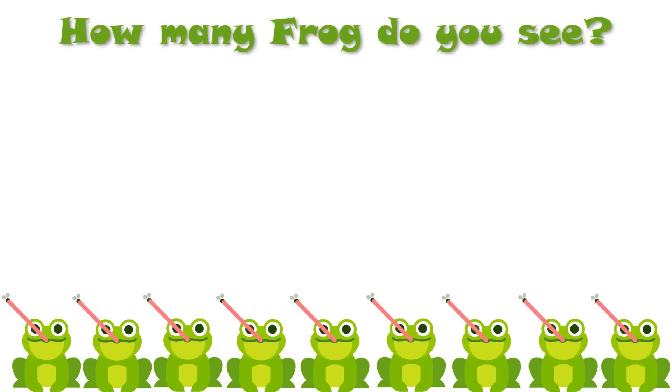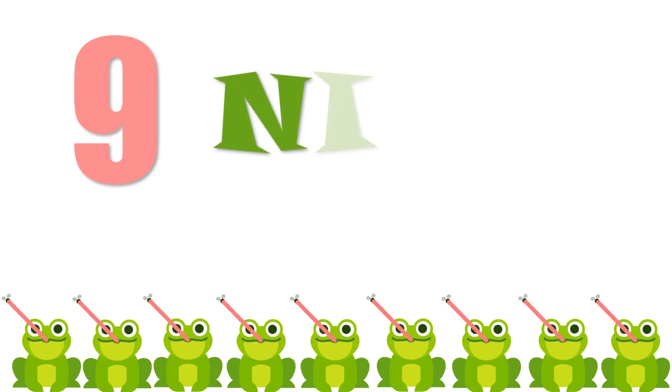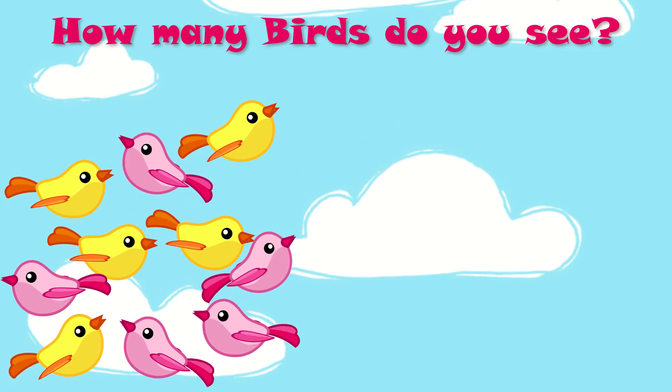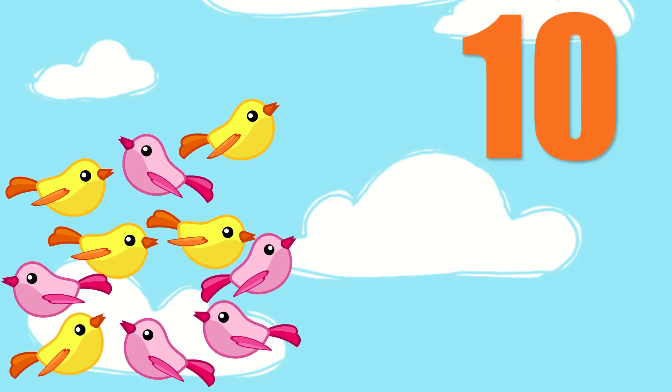How many frogs do you see? Yes, there are nine frogs. N, I, N, E — nine. How many birds do you see? Yes, there are ten birds.